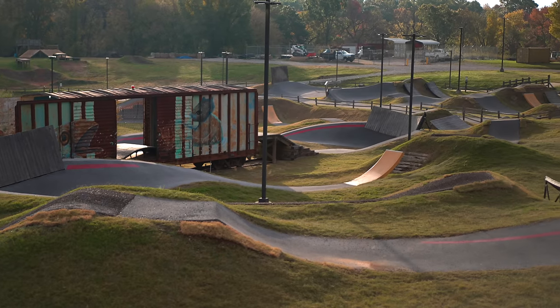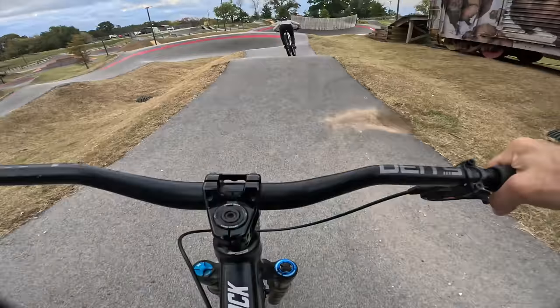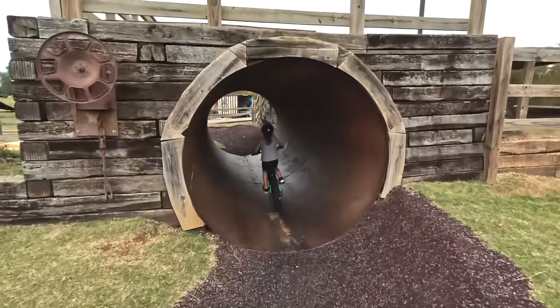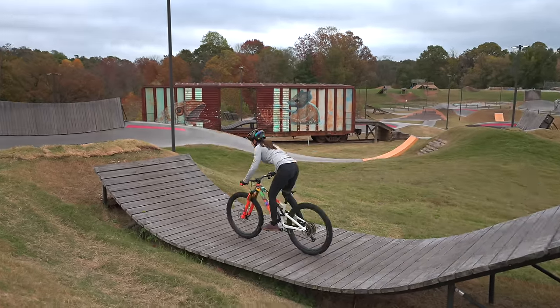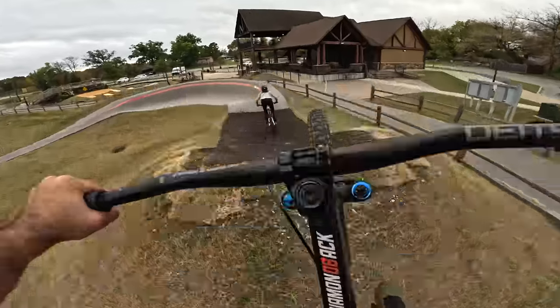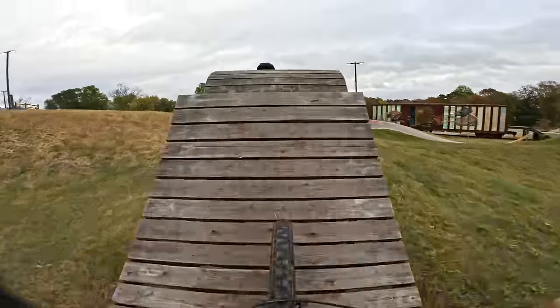This is the Rail Yard, a five-acre public jump park here in Rogers, Arkansas. Today we're going to ride everything here, but first let me give you a tour and show you what the Rail Yard actually is. It's free to the public — it's like a mountain bike skate park. There are jumps, berms, whale tails, wall rides, and everything in between. It has changed a bit since I first visited in 2016.